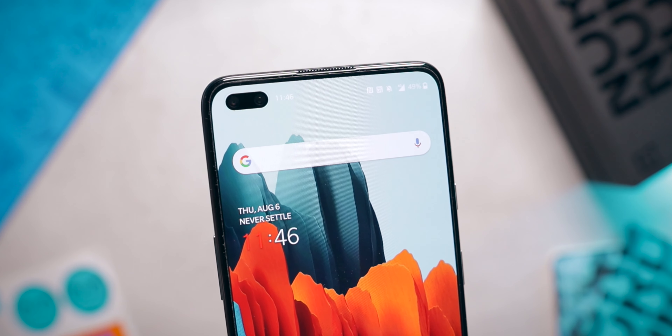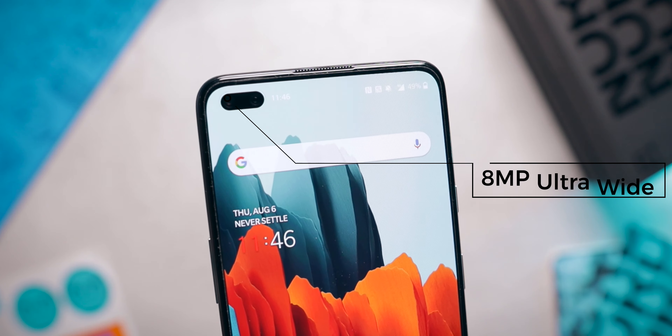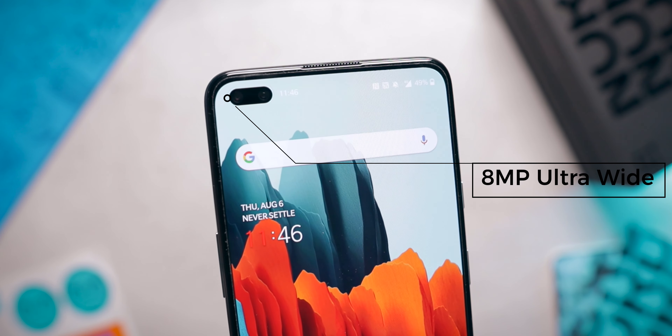On the front side, there's a 32-megapixel main camera and an 8-megapixel ultra-wide angle camera. This front ultra-wide is definitely useful because there are a lot of situations where not everyone fits in the selfie, and for those situations having an ultra-wide front camera is very helpful. Well done, OnePlus, on that part.